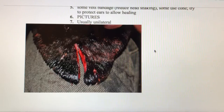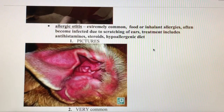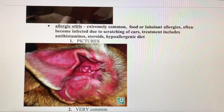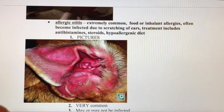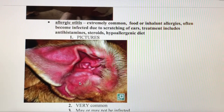Wounds like that can be caused by lots of things — usually some kind of fight or bite. Moving on to allergic otitis: look at how red that ear is. If we touched it, it would feel really hot, and it's going to be really itchy for the dog. They probably have some kind of food or inhalant allergy, or both. We can bring down the initial swelling with antihistamines and steroids.